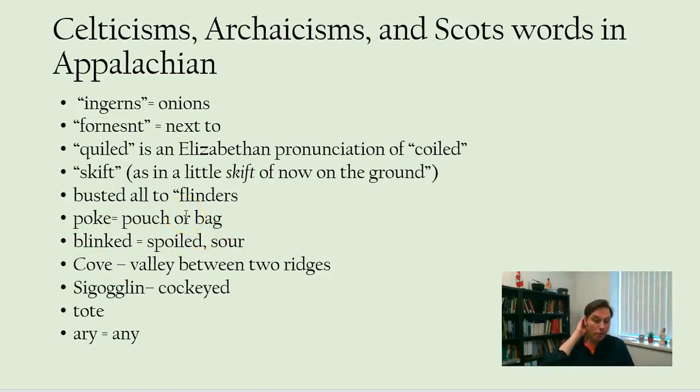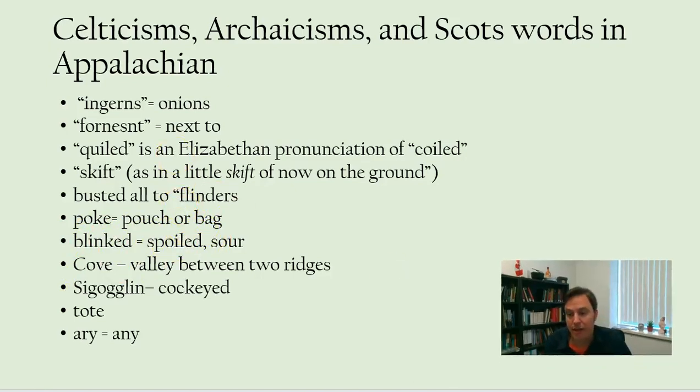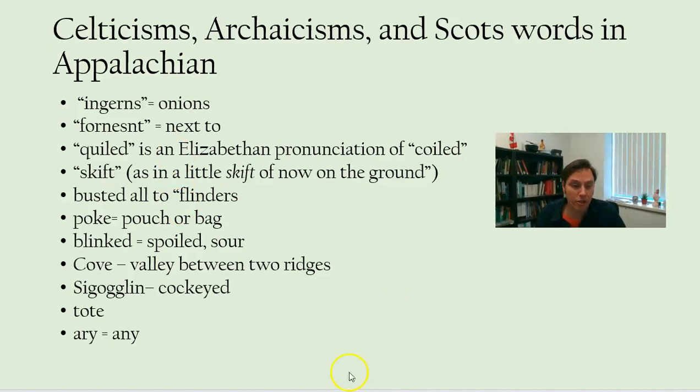Apparently 'blinked' goes back to a folk tradition that if a witch blinked at milk, she would spoil it. There's also 'ari' for 'any' — 'I haven't seen ari of them.' And the word 'buss,' B-U-S-S, meaning to kiss — you find that in Shakespeare and also in Appalachian and Ozarks English.